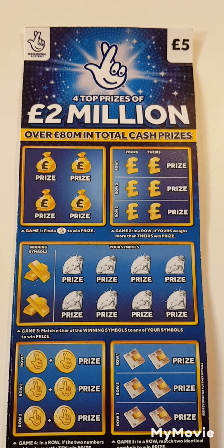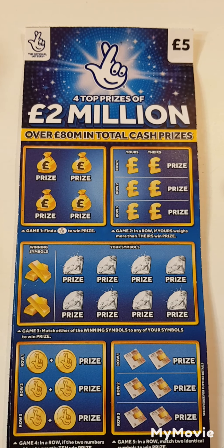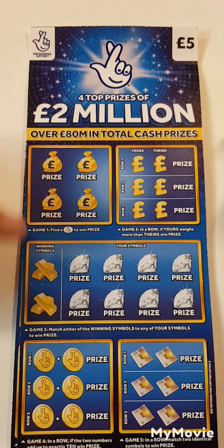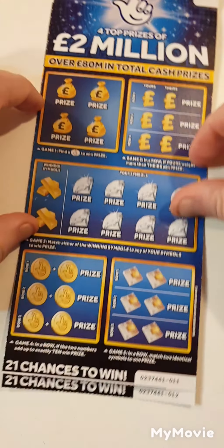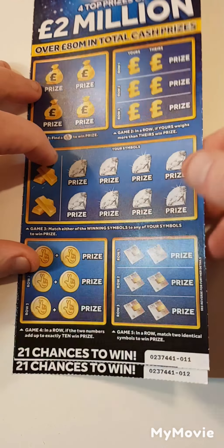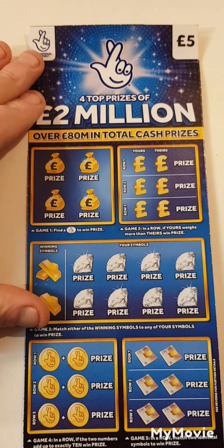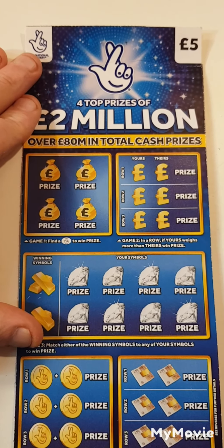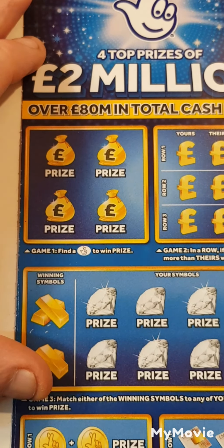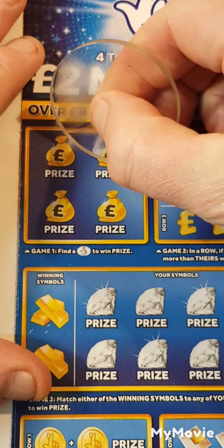Hi there guys, Mr. A-Scratch here. So we have another two of the big blue scratch cards. What we have to do is find the lottery fingers. If ours wears more than theirs, match the winning symbol, add up to ten, match two identical symbols. We have card 11 and card 12. Let's see if we get a winner. I'll be surprised if we don't because these blue ones have been pretty good up to now. But it is what it is.